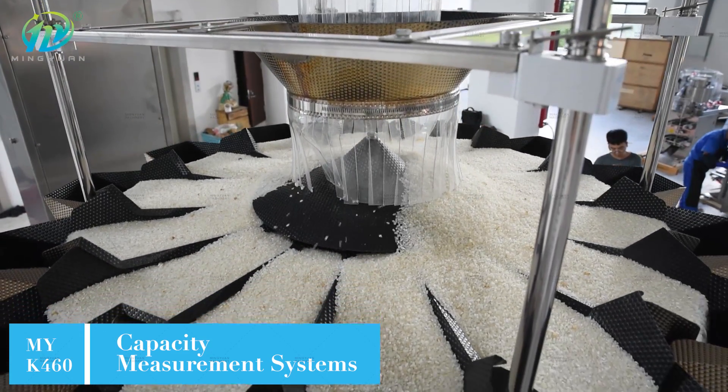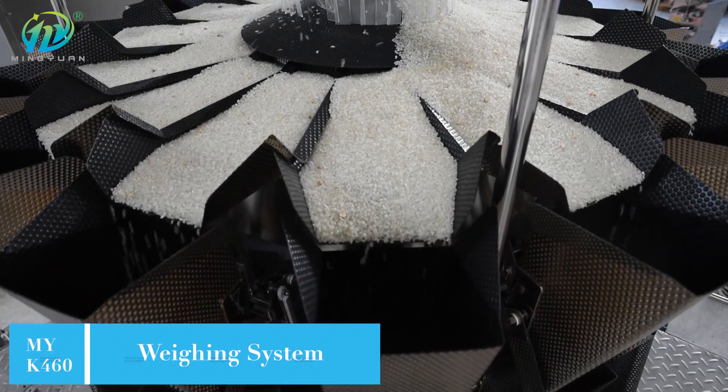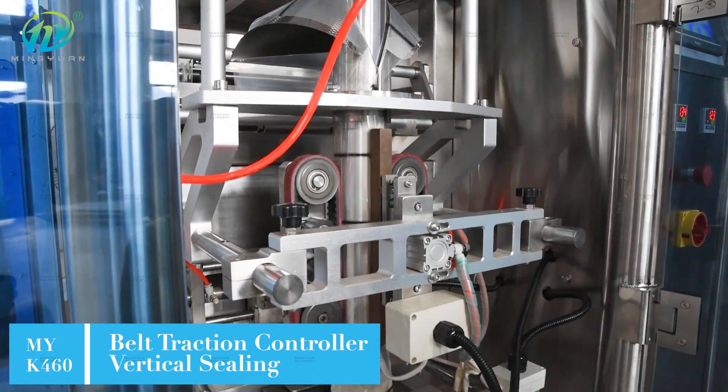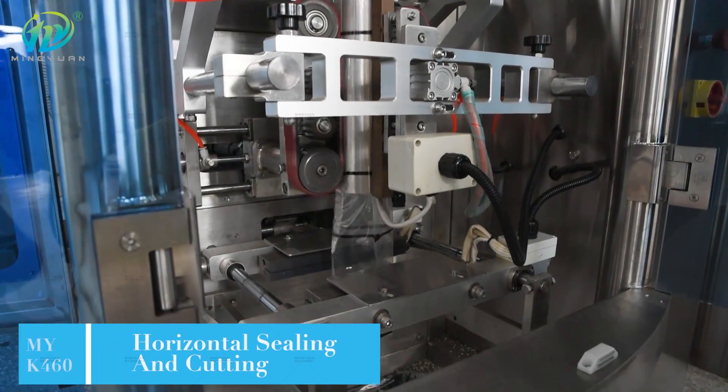The intelligent photoelectric control device ensures complete packaging patterns. Pulling bag adopts servo motor control and color mark positioning to keep stable performance. The machine can automatically complete the whole process line from bag forming to slitting.